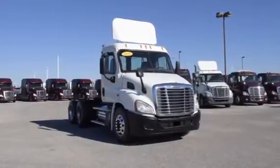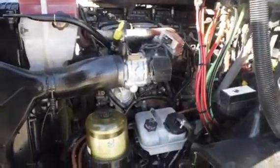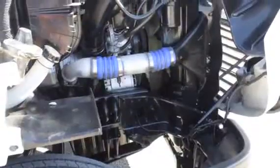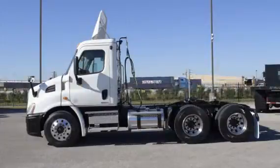These Cascadia Daycabs have a very fuel-efficient Detroit DD13 450-horsepower engine with a 10-speed Eaton Fuller transmission, a 3.58 gear ratio, and a 174-inch wheelbase.